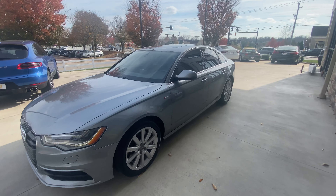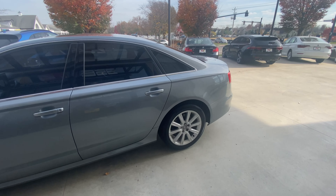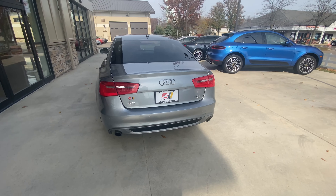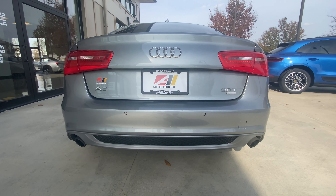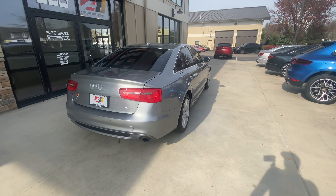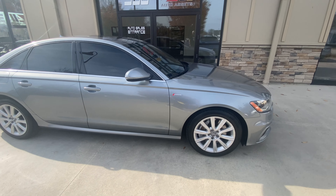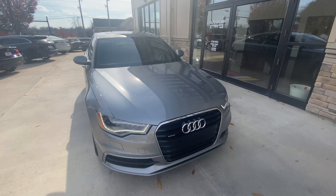It's finished in quartz gray metallic with 18-inch 10-spoke aluminum wheels. Under the hood you've got a 3-liter supercharged V6 engine, and that is backed by an 8-speed automatic transmission.